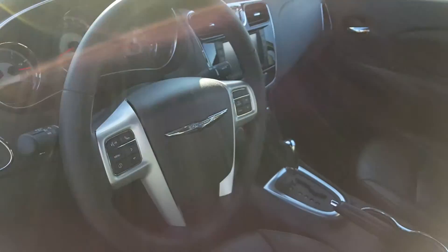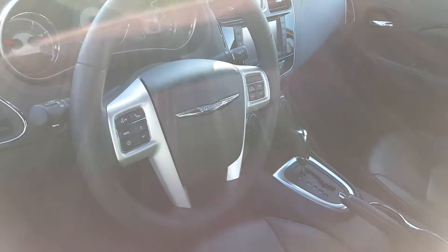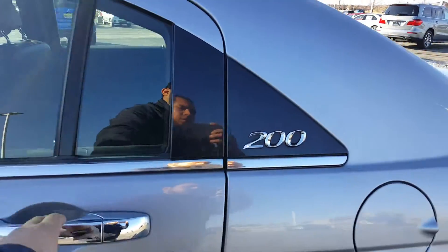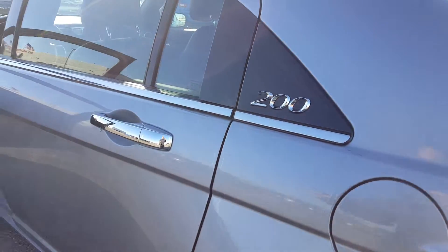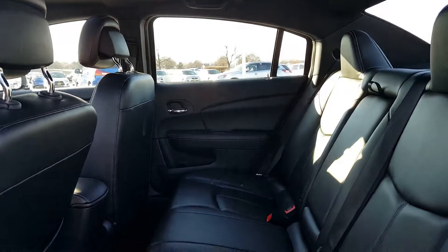Bluetooth controls are right on the steering wheel, and it also has voice command, which is pretty neat. There's plenty of legroom back here as well.